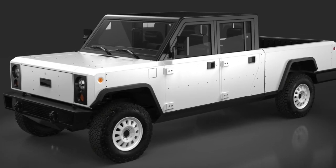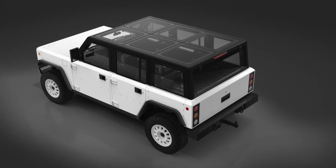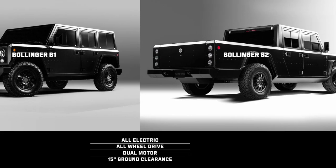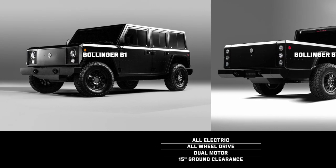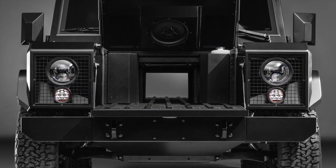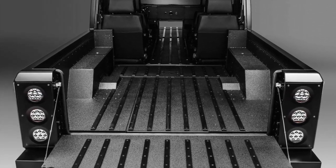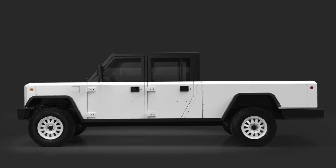The Bollinger truck, called the B2, is 207.5 inches long. The B1 SUV version is only 171 inches in length — 36 inches shorter, with 20 inches coming out of the wheelbase. It has a full body pass-through via a frunk that goes into the cab, allowing an expanded pass-through length of 96 inches. Just the bed itself is 72 inches or 6 feet.